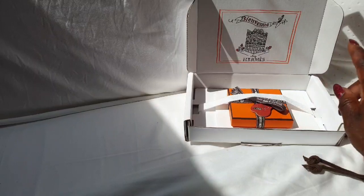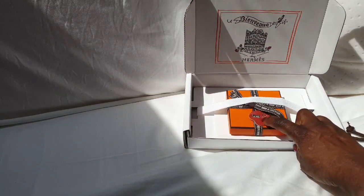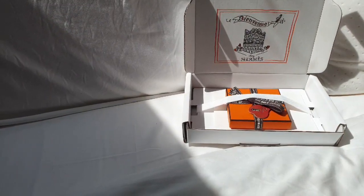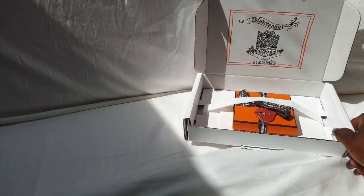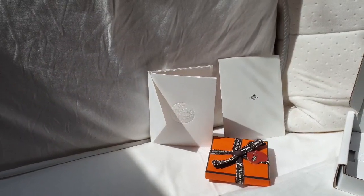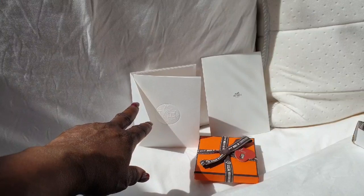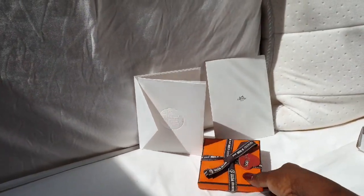They give you this special Petite H charm — they call it 'confetti.' I've actually got this one already, so I wish I had a different one; next time I'll ask for a different charm. I also requested a bag this time — if you buy something online you can request a bag and they'll include it, which was a nice touch. So emptying out the box: that's the gift card, that's my receipt, and there's the item itself.